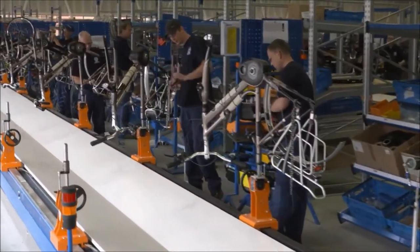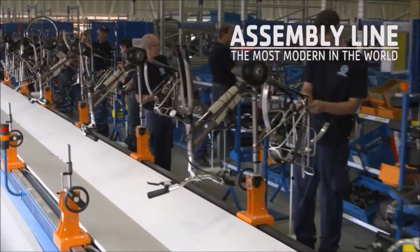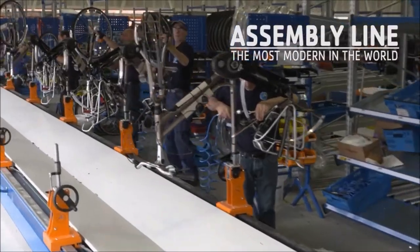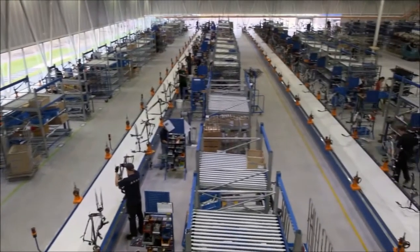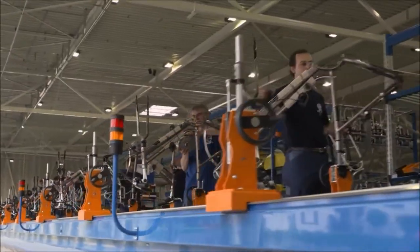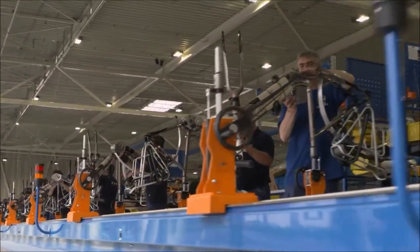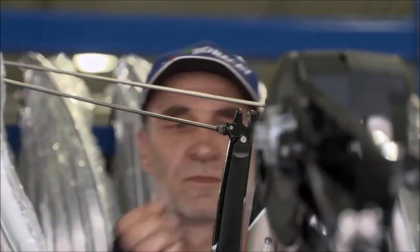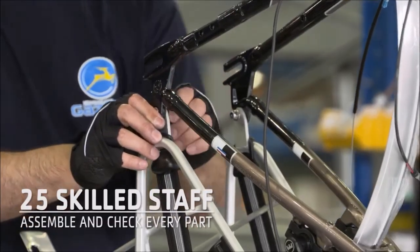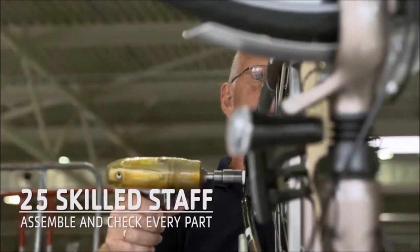At Royal Dutch Gazelle, our assembly line is the most modern in the world. This is where all the parts come together. The frame starts its journey along the assembly line with the front fork and the handlebars fitted. All of the parts from our paint shop and pre-assembly are ready and waiting. Step by step, with precision and attention to detail, around 25 assembly line staff fit and check each component.